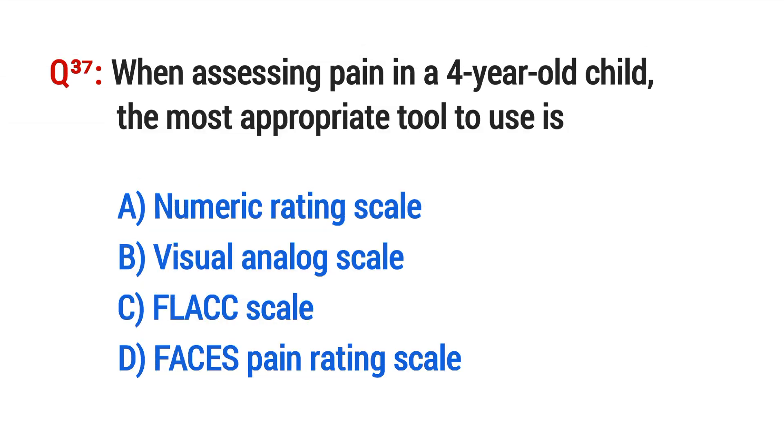Question No. 37. When assessing pain in a four-year-old child, the most appropriate tool to use is? The right option is D: FACES pain rating scale.